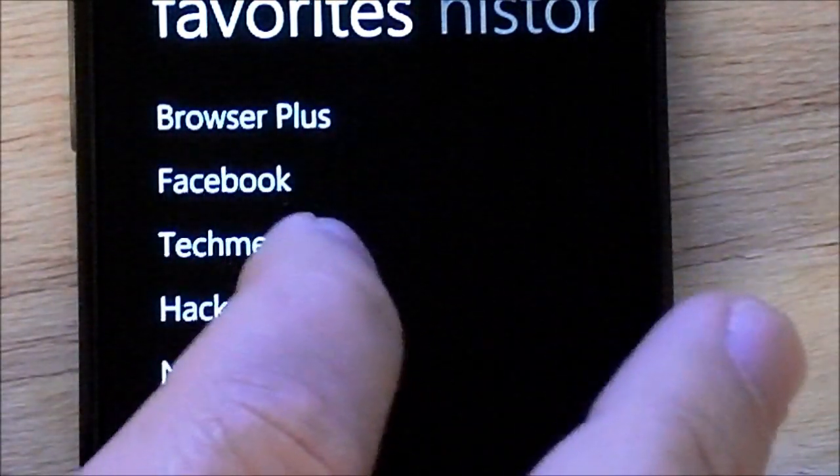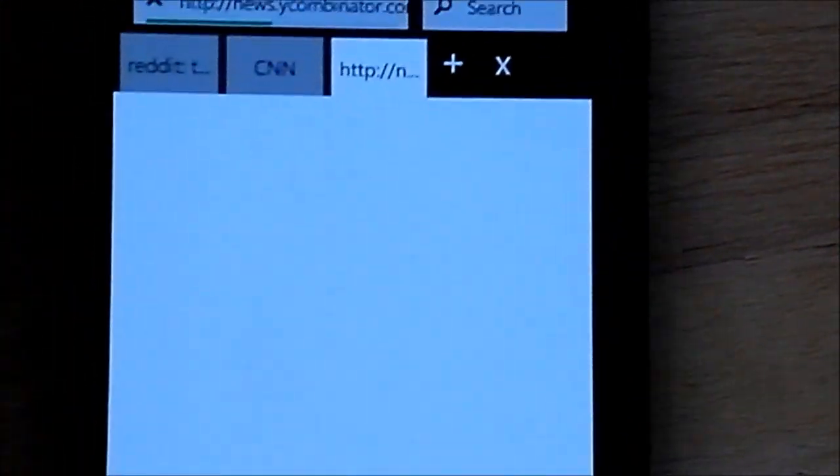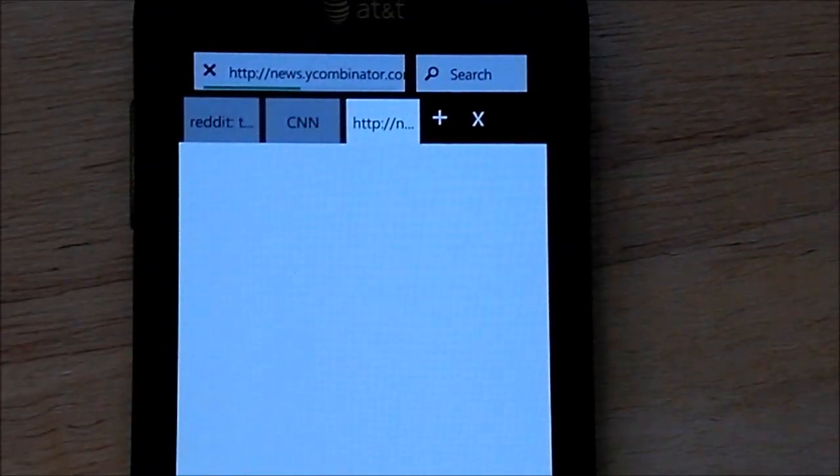It works just exactly how you would predict it to be. We'll hit Hacker News — it opens up a nice new tab for you, and it's loading up. We'll take a few seconds, of course.